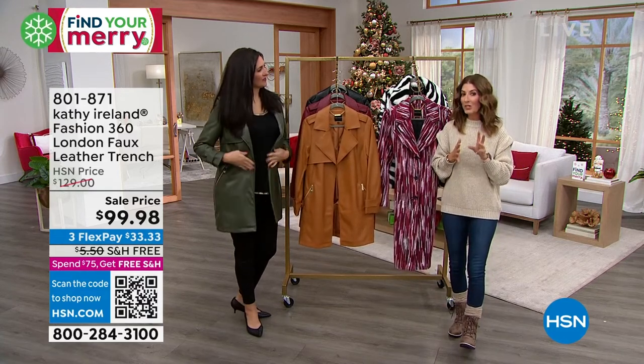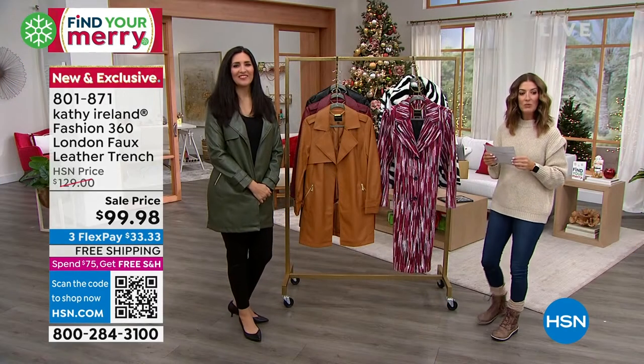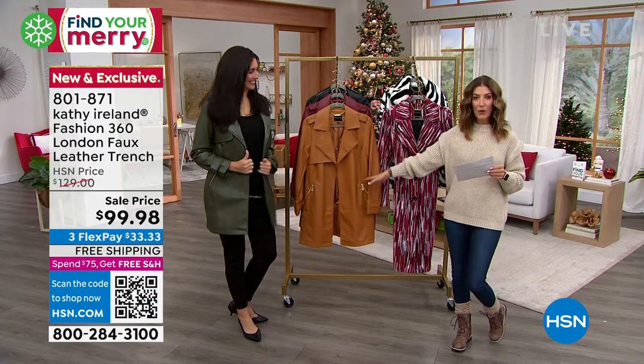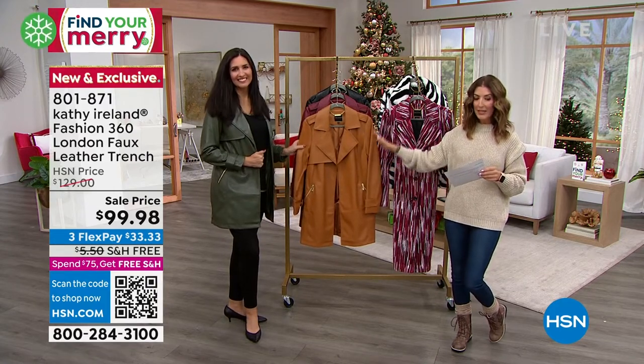One of the most famous Sports Illustrated models of all time has brought us one of the most beautiful collections. It's an HSN exclusive collection you can't find anywhere else. We're going to start with the London faux leather trench. It's on sale with free shipping.